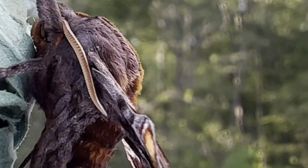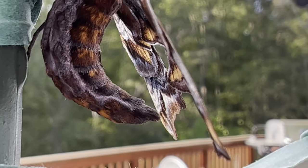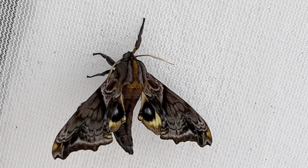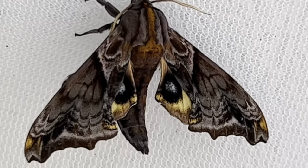Even the abdomen of this species has beautifully colored bands of dark orange. When they are more active or flying, you may notice the underwings, normally hidden away, which have a blue eye surrounded by black and then gold, thought to confuse or startle predators.